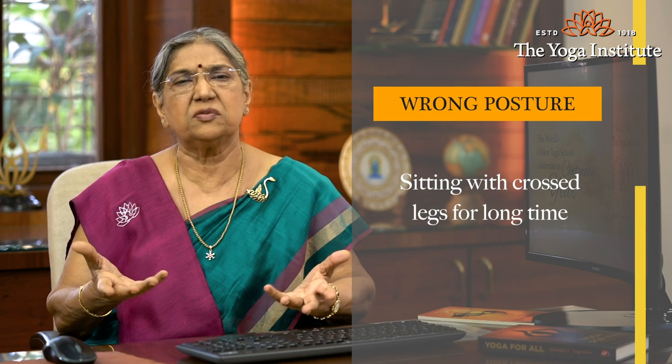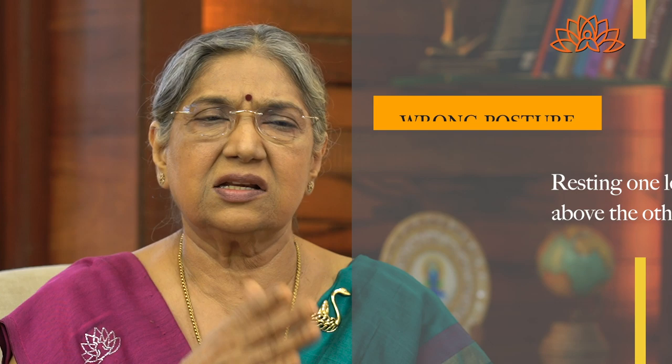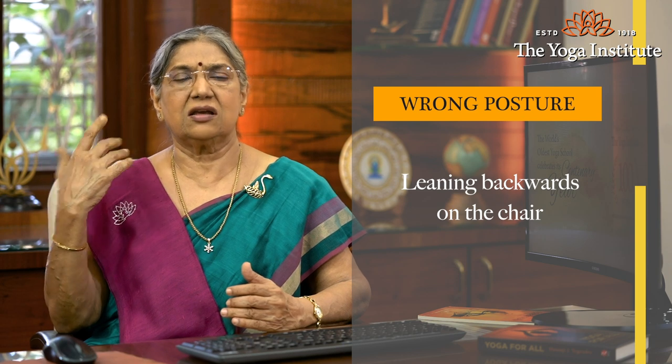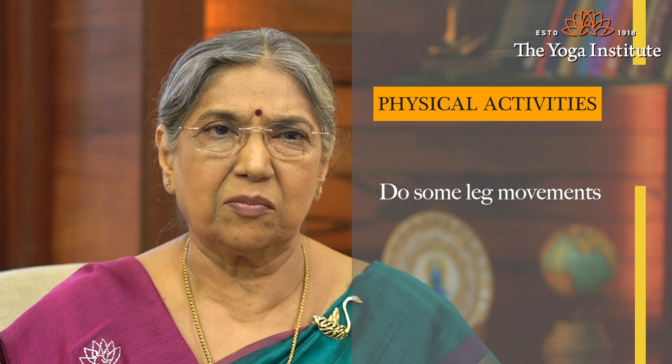We should understand what the wrong way is. Sitting with cross legs for a long time when you are not flexible will cause suffering. Very often I have seen on a chair, when you sit resting one leg over another — that itself is going to cause a problem. Third is leaning backwards while sitting — that itself will cause the problem. So we have to avoid these three things. When you are in your office sitting on a chair all the time, ask for a footrest so that your legs are in a proper position, which releases the pressure. Try to do some leg movements and ankle movements as and when possible.